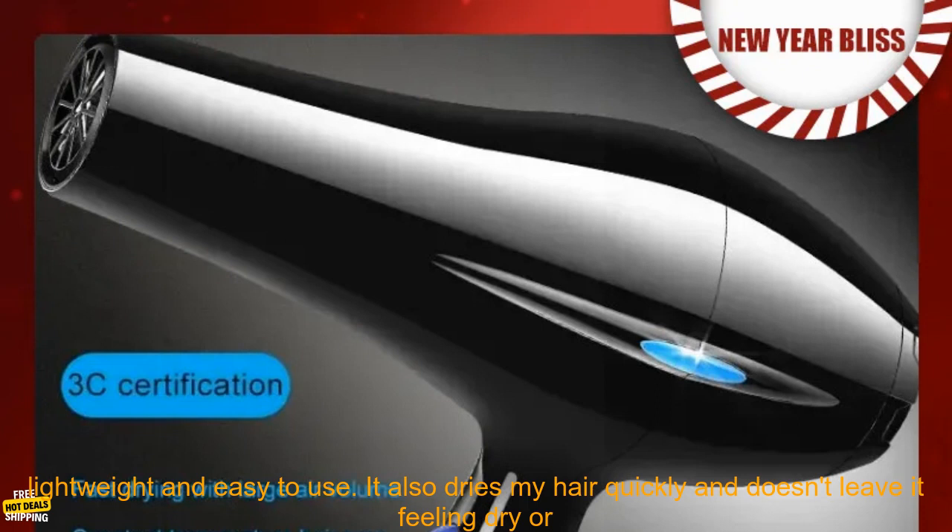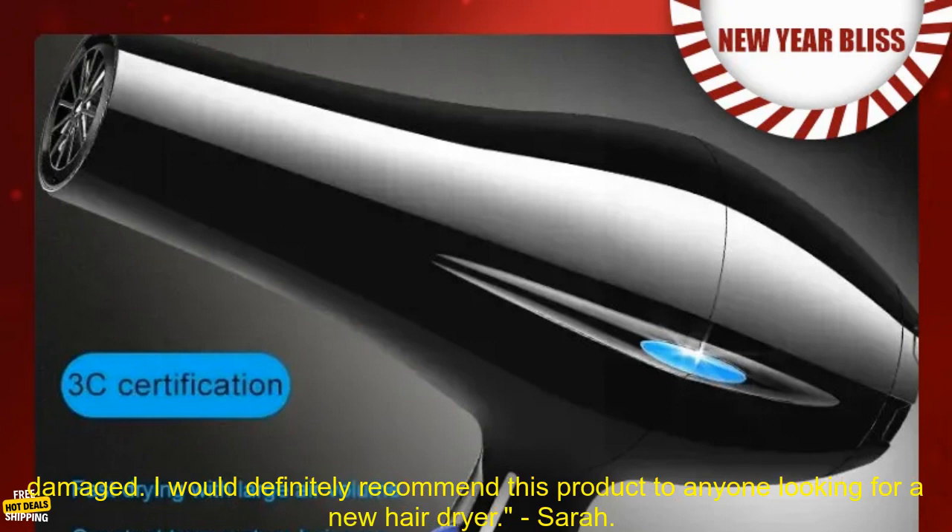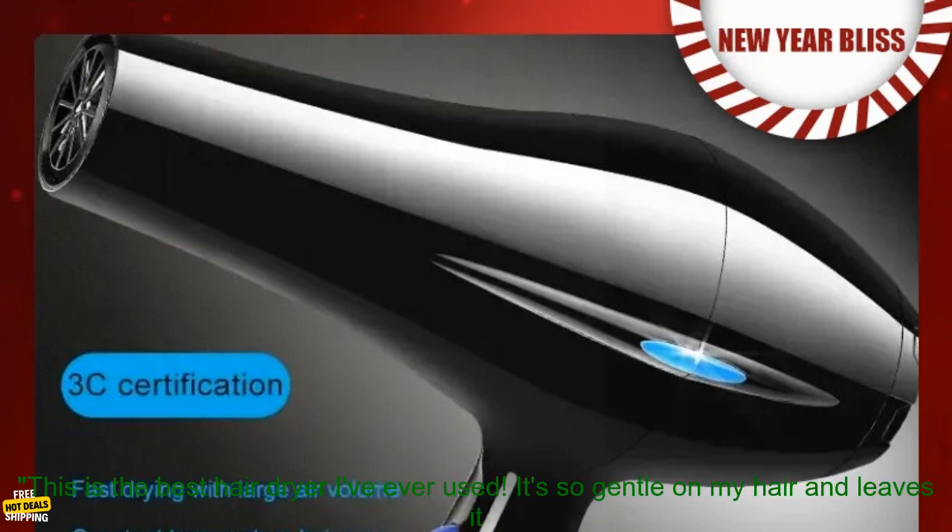I love this hair dryer. It's so lightweight and easy to use. It also dries my hair quickly and doesn't leave it feeling dry or damaged. I would definitely recommend this product to anyone looking for a new hair dryer. — Sarah